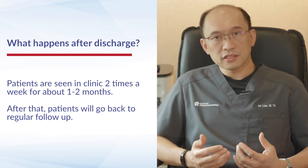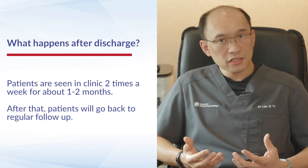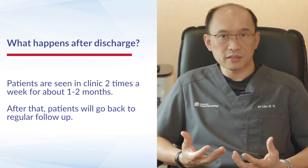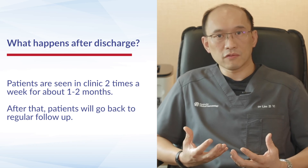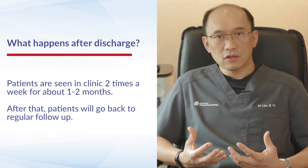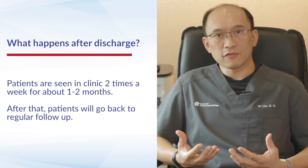After discharge from hospital, patients enter what we call the recovery phase, where they are managed as an outpatient. Many of these patients do not require much blood transfusion support. Patients are monitored as an outpatient for a period of one to two months at a frequency of around two times a week, after which all being well, patients fall back to a regular follow-up period.